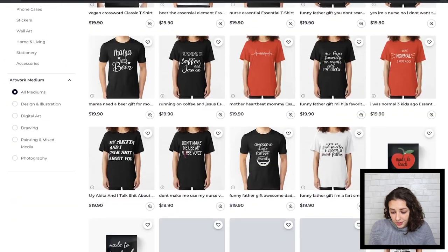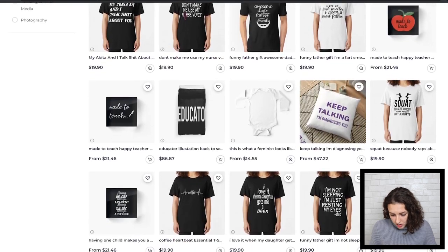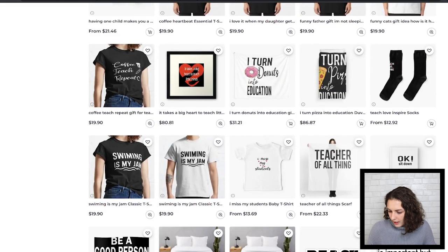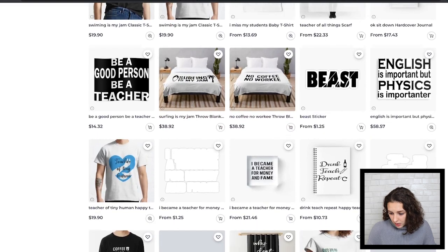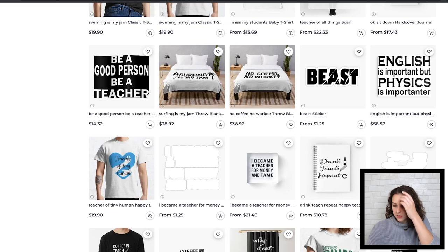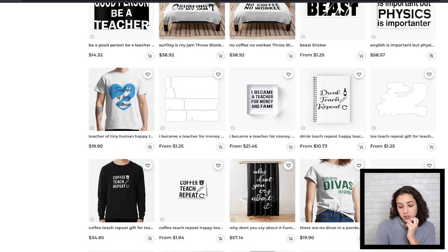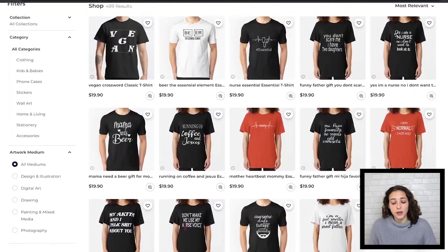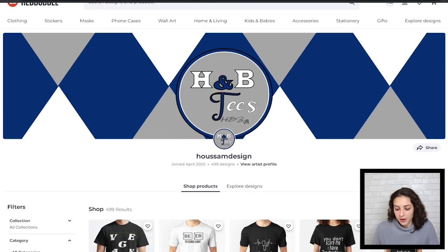Really good amount of tags. 500 designs and you've got a lot of them as blurbs on t-shirts — it's only a matter of time before it starts selling even more. With a lot of these blurbs, be careful with those duvets. For 'be a good person, be a teacher' and 'English is important, but physics is importanter' — I would put padding around those. These ones are white text, so if you're going to do sticker, make sure those are black. Upload it on other things white, but upload it specifically as black on the sticker. I think you've got a really good versatile amount of designs for different people in different niches. Thank you, House Sam Design.